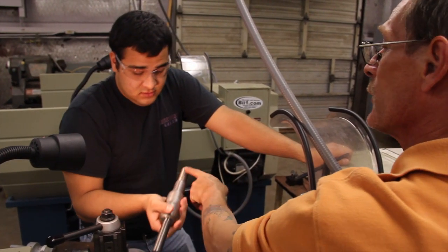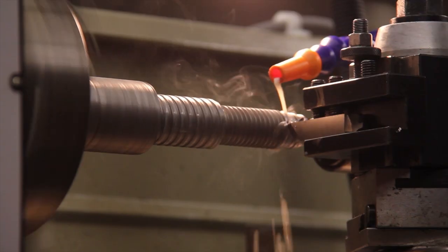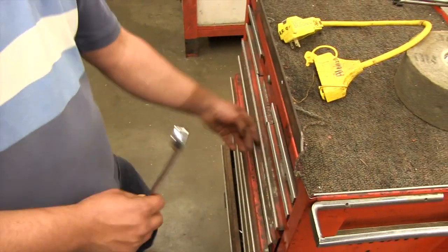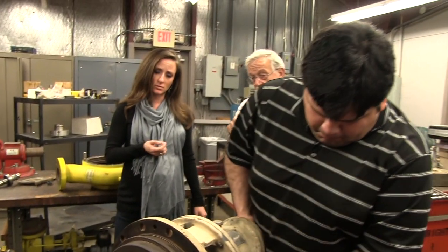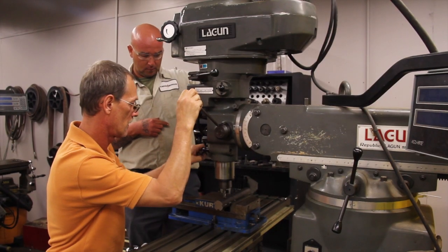Seeing all this, your question might be the same as mine: what in the world does a millwright or machinist do? They're there for rotating equipment — to tear it down, fix it, put it back together, just like it comes from the factory or better. This is Jack Baker. He's Lee College's lead millwright instructor. Jack has decades of field experience and agreed to show us his program. This is the exact kind of pump that they will be working on out in the fields.